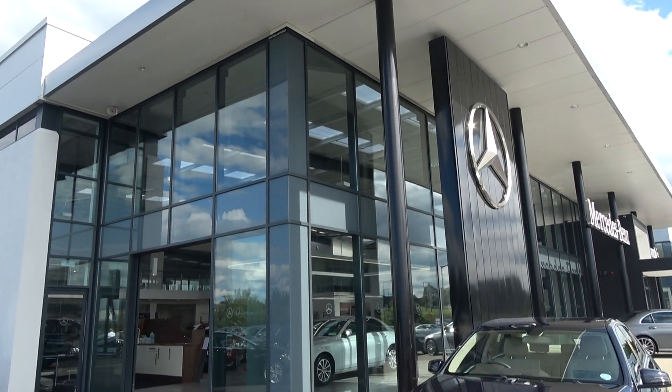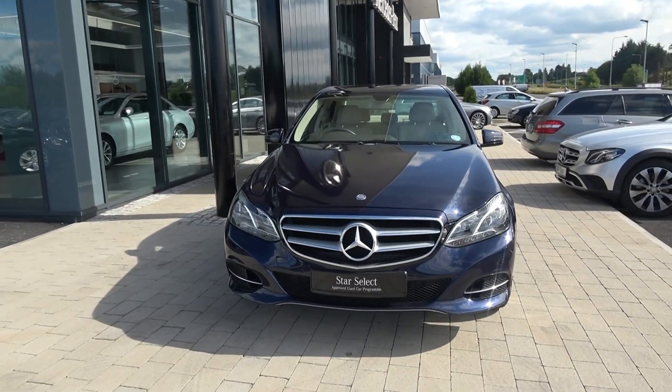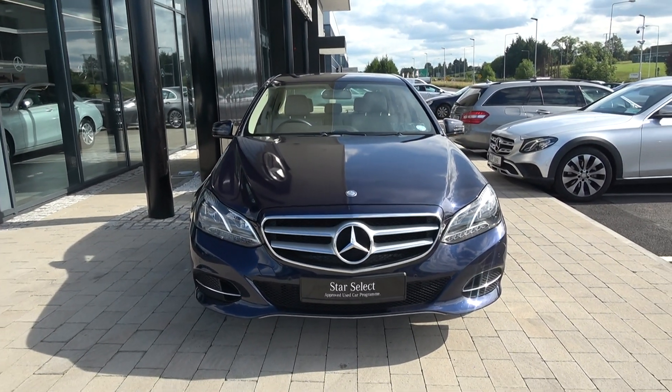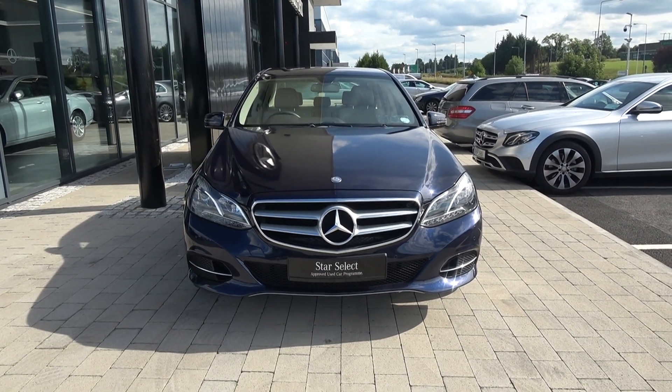Hello and welcome to Connelly's Mercedes-Benz Sligo. Thank you for taking the time today as we present this stunning 2013 Mercedes-Benz E-Class. This is the E200D, coming with a petrol engine, automatic transmission, and finished in a beautiful striking blue metallic.